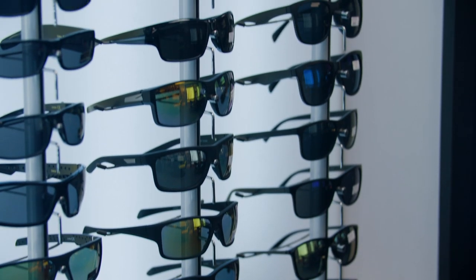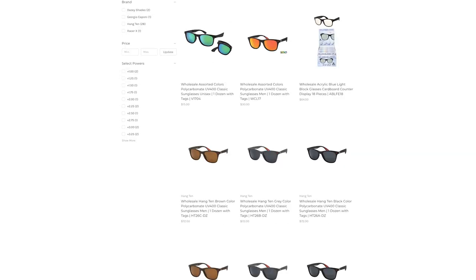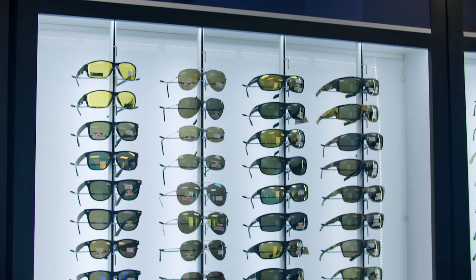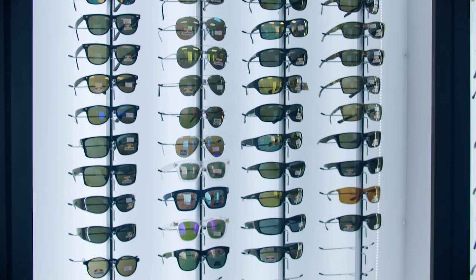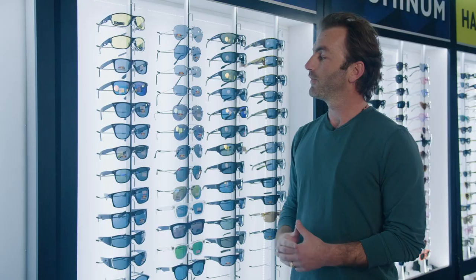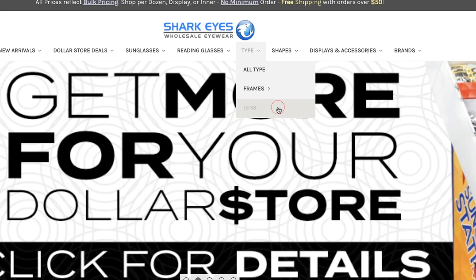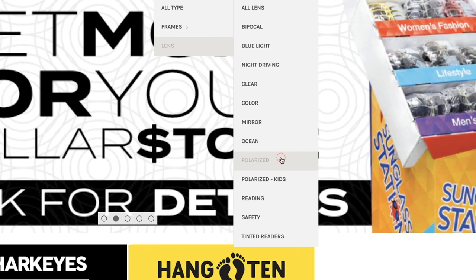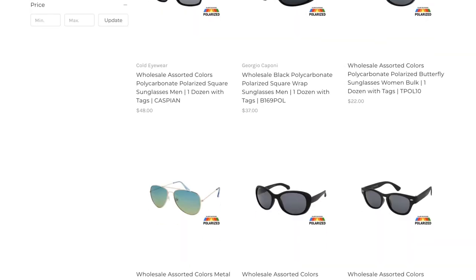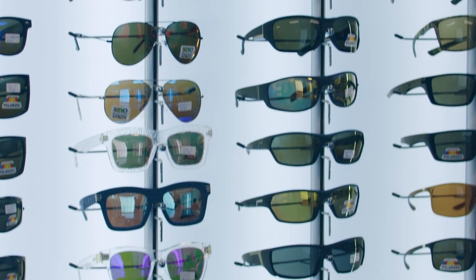If you're looking for something more basic, wayfarer-type shapes, go under Shape and click Classic, and you'll see all of these classic shapes. Shark Eyes has a massive polarized collection — we have wayfarer, sport, aviators, and camouflage polarized glasses. We even have night driving polarized glasses. To visit our whole polarized collection, go on our website, click Type, Lens, and Polarize. Some of our polarized glasses come in 3 to 4 different colorways in a box of 12. Some of the basic glasses will only come in 2 colorways — black and demi.